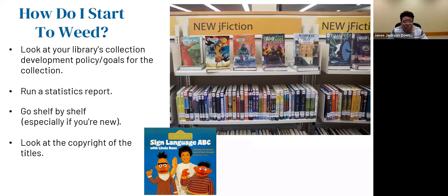Also look at the copyright of titles. At Southside Library in Des Moines, I found a book in the nonfiction section — Sesame Street Sign Language ABC with Linda Bove from 1985, and it came with a cassette tape. No one uses cassette tapes anymore. I went to pull it off the shelf and withdraw it, and found it had already been withdrawn — somebody accidentally put it back on the shelf. So really look at the copyright, look at the titles, and go shelf by shelf to see what is in your collection.